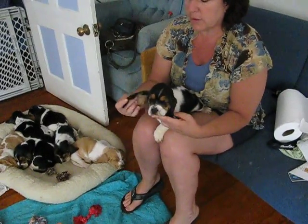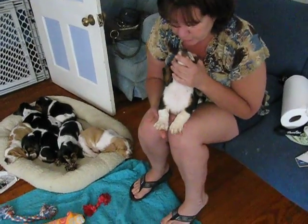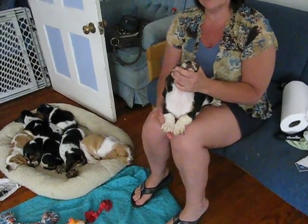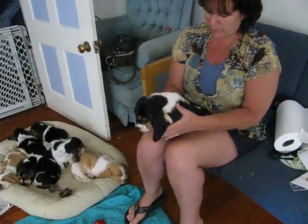Her ears at least go to the end of her nose like they're supposed to. She has got a very good front to her as well. She is a little bit longer in the legs — she may fill out a little bit more, but she's a little bit longer. She's going to have more space between the floor and her body.